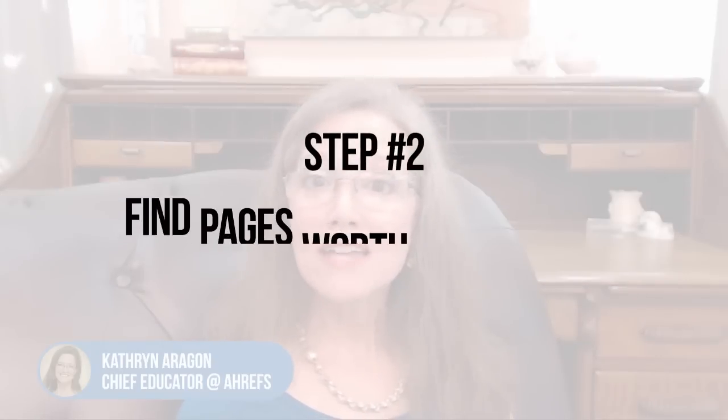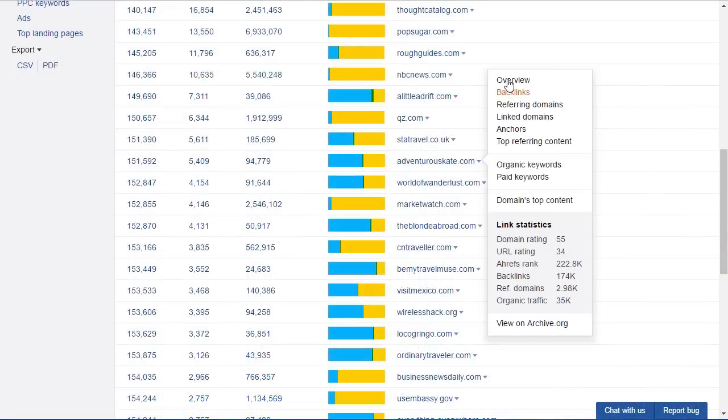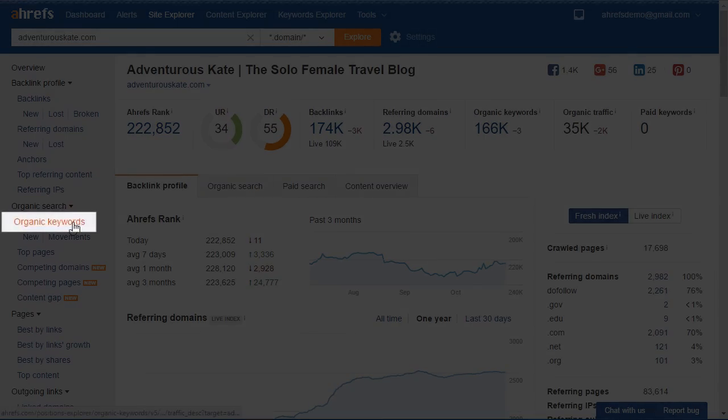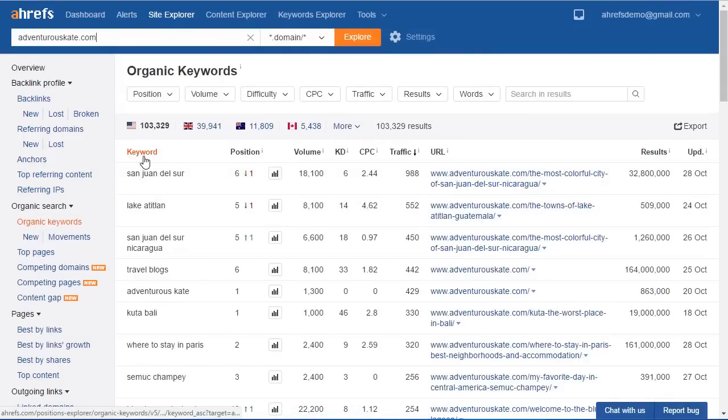Step two: find pages worth replicating. You're going to analyze each competitor on your list to find the pages that get a lot of traffic that you could replicate on your site. Start by clicking through to the overview page for each competitor — you can do that by clicking the caret and selecting overview. Now you might be tempted to go to the organic keywords report, which lists the keywords the site ranks for, its position, and the search volume for the country you've selected. But this report isn't your best bet because you're looking for pages to replicate, not keywords to target.